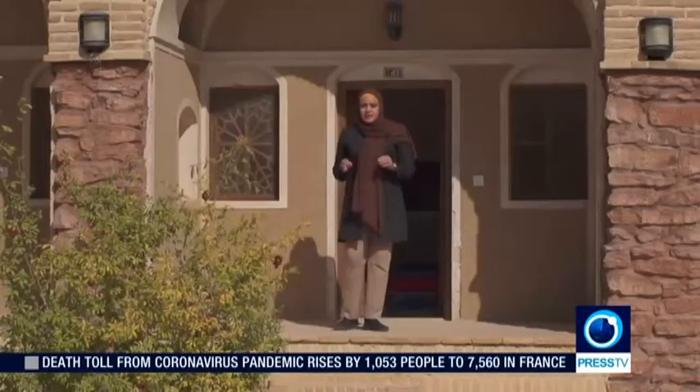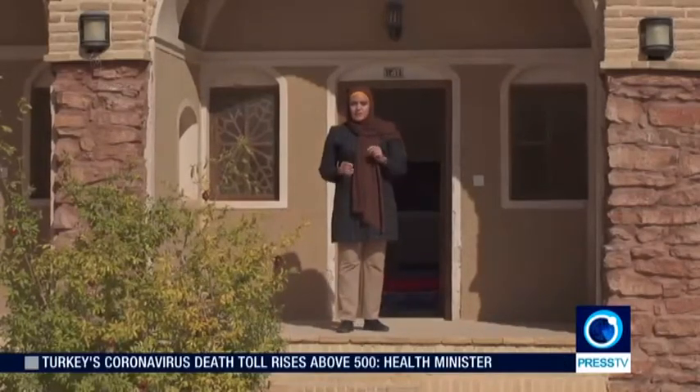In Iran, caravanserais of the cities are one of the places you usually visit if you're into historical monuments. In Anoreq, though, whether you are this kind of person or not, you will come to the caravanserai because it has been converted into a bed and breakfast.